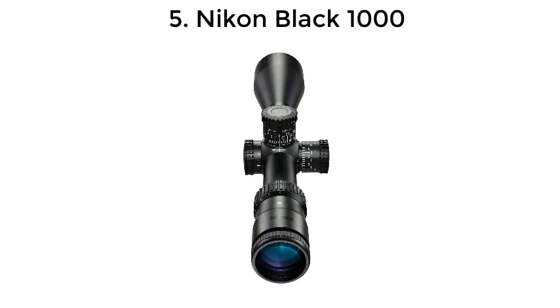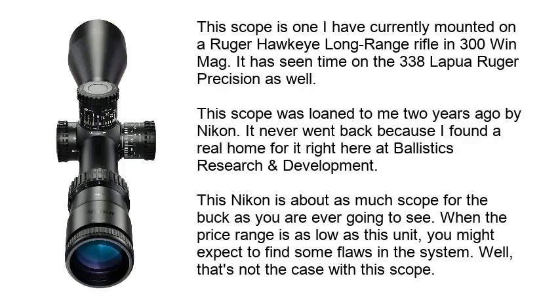Number 5: Nikon Black 1000. This scope is one I currently have mounted on a Ruger Hawkeye long-range rifle in .300 mag. It has seen time on the .338 Lapua Ruger Precision as well. This scope was loaned to me two years ago by Nikon — it never went back because I found a real home for it right here at Ballistics Research and Development. This Nikon is about as much scope for the buck as you are ever going to see. When the price range is as low as this unit, you might expect to find some flaws in the system.